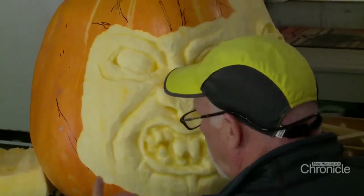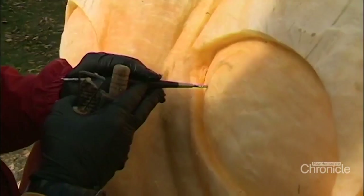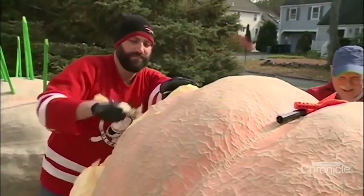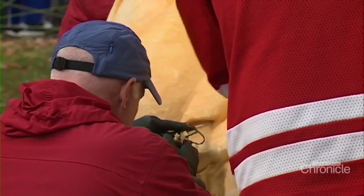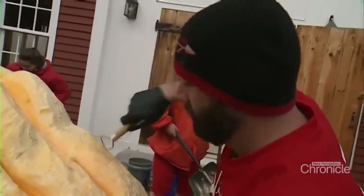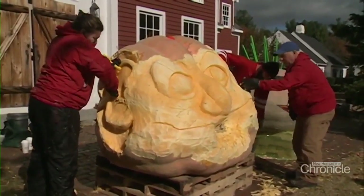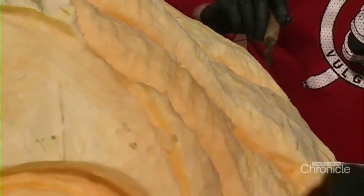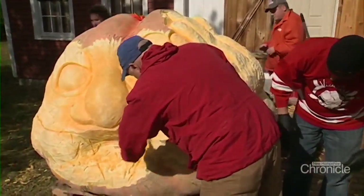As you can imagine, fall is Moe's busiest time of year. This was the biggest pumpkin Moe has ever carved, five years ago — it weighed in at 2,066 pounds, so big his daughter could climb inside of it. The pumpkin belonged to Manchester pumpkin grower Steve Geddes. I carved that for him and his family — it was a lot of fun.